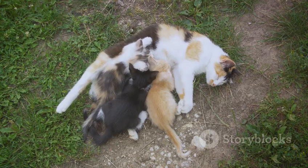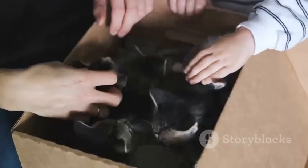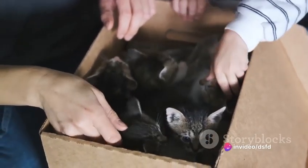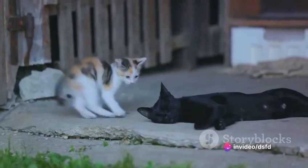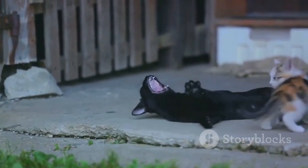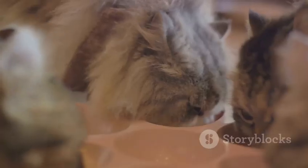The second stage is the true miracle of birth itself. One by one, kittens are born, each enveloped in a thin membrane. The mother cat will instinctively break this membrane and clean each kitten, stimulating their first breath. This stage can last several hours depending on the number of kittens.